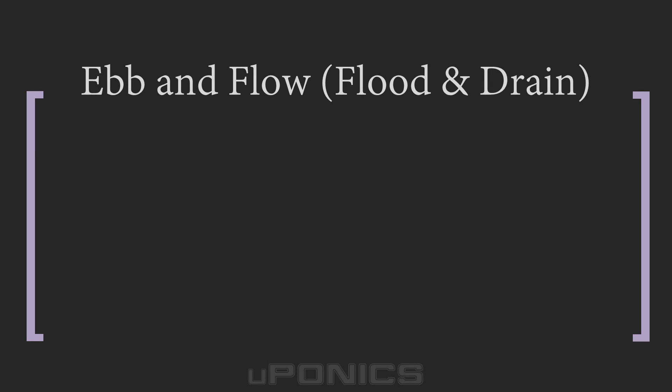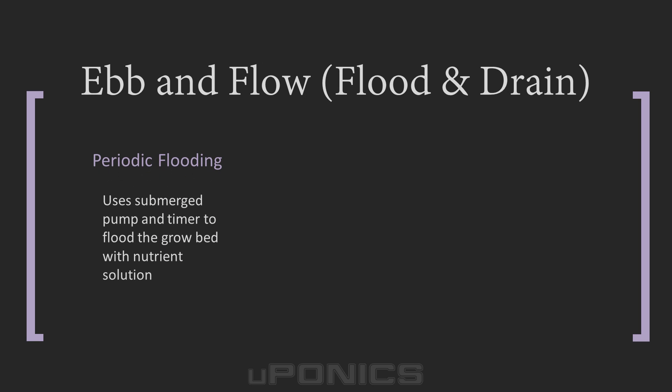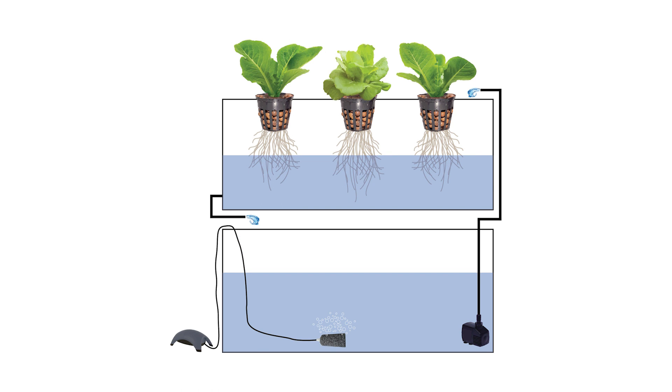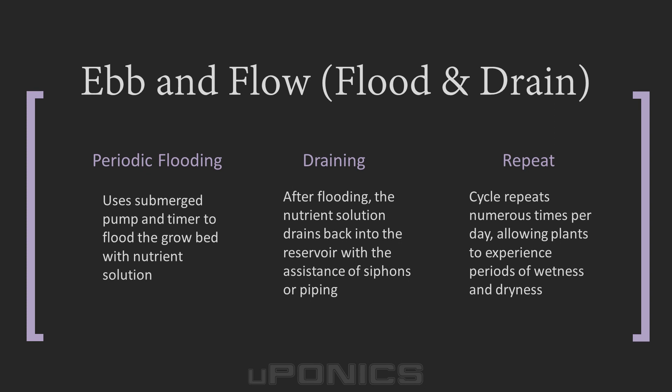The ebb and flow system is another popular hydroponics technique. It works by temporarily flooding the grow tray with the nutrient solution, then the nutrient solution drains back into the reservoir. Ebb and flow is typically done with the aid of a submerged pump and timer, so that when the timer turns on the grow tray gets flooded and when it turns off the nutrient solution drains back into the reservoir. Bell siphons or piping in the grow beds allow the draining to occur. Since most plants benefit from these repeated cycles of wetness to dryness, ebb and flow is a highly effective and popular hydroponic method.